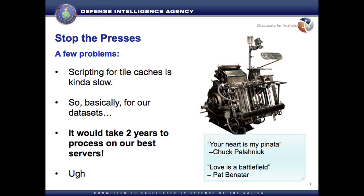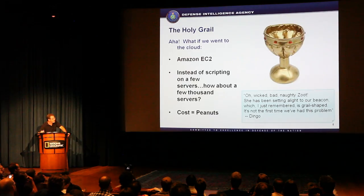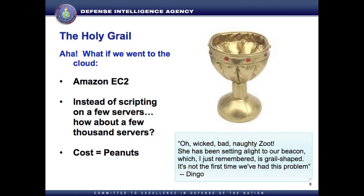But there was a problem. Scripting for caches was kind of slow. For our datasets, we calculated it would take about two years on our servers to do what I wanted to do. But then we found Amazon EC2 — and this is all free, sort of unclassified data. So instead of a few servers, what if we tile cached on a few thousand servers?